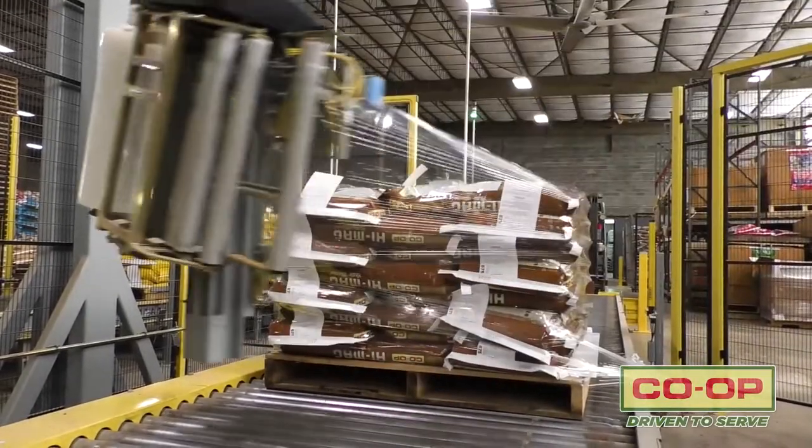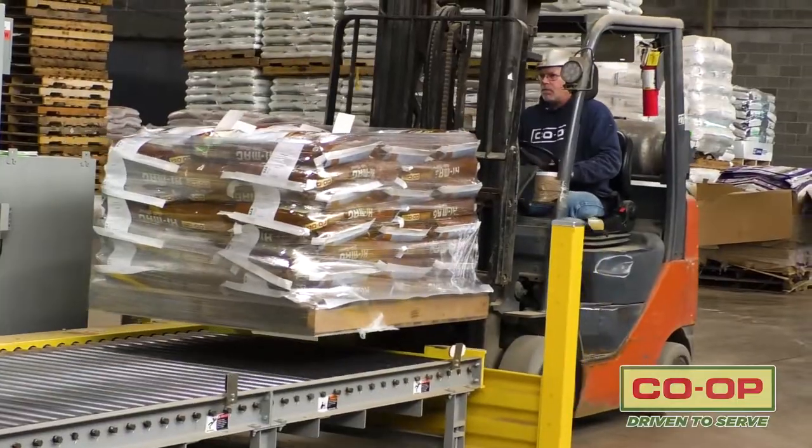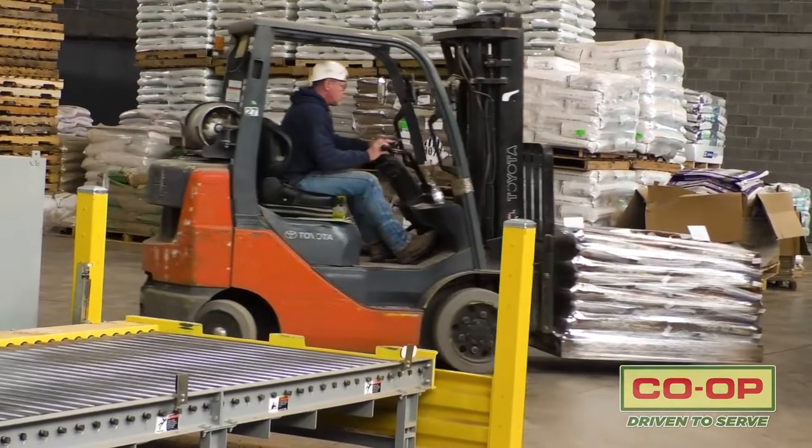It's automatically stretch wrapped as it comes off of the palletizer. After the pallet has been stretch wrapped, it is taken and put in the proper place in the warehouse, where it is stored until the county co-op stores have ordered the feed.